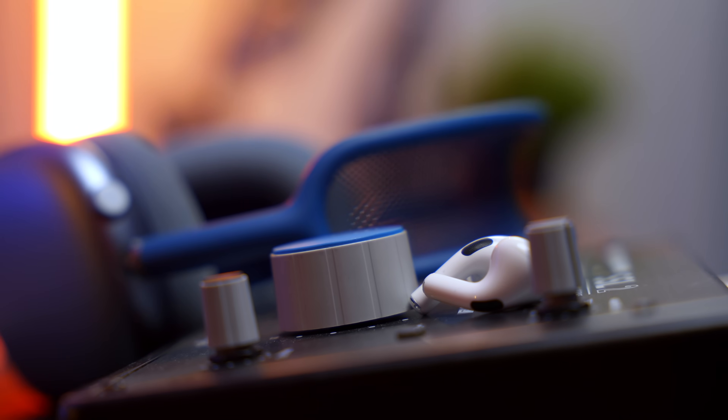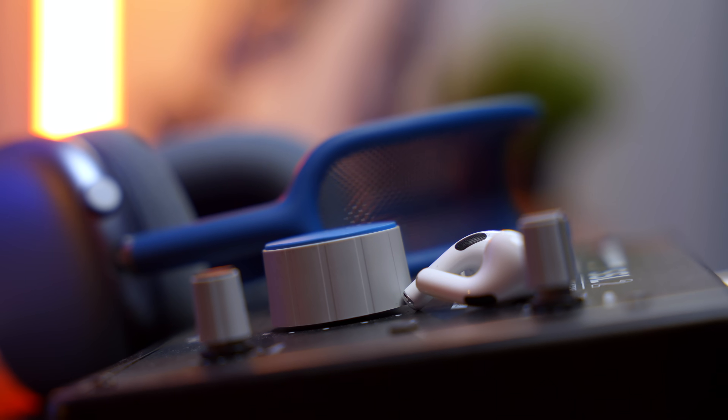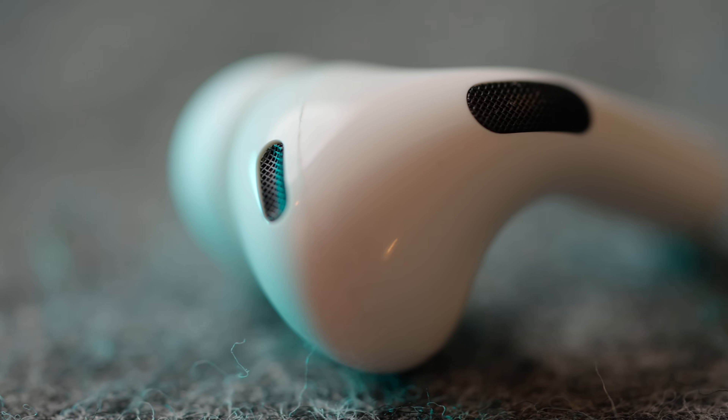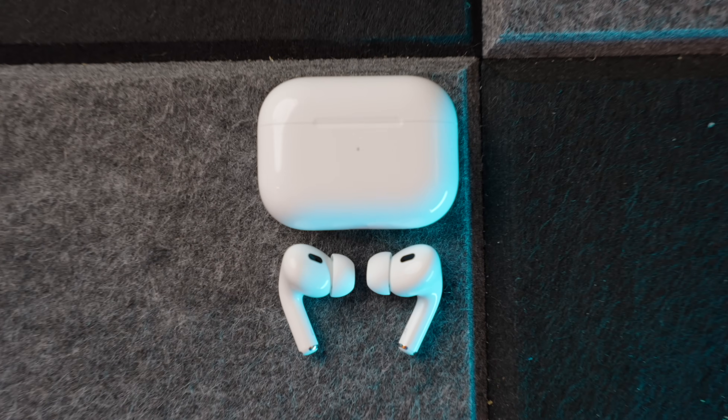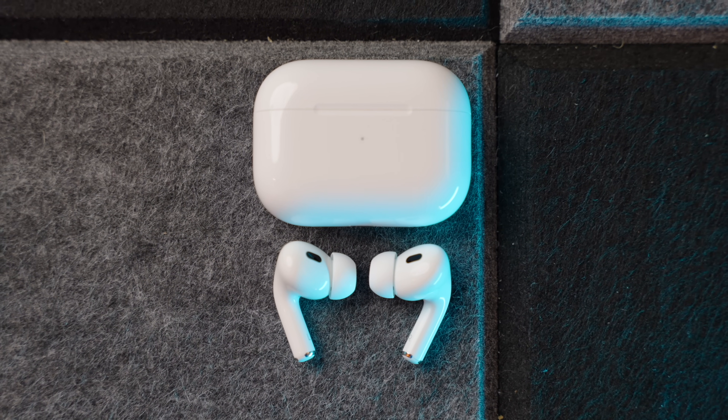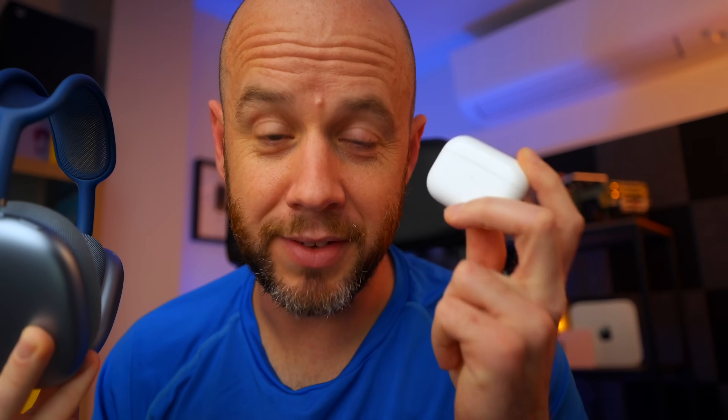I have no problem buying expensive headphones if they deliver in every conceivable area — and the AirPods Max just don't. The AirPods Pro 2, however, do. For £249, given just how big an upgrade the second-generation AirPods Pro are, they are fantastic value for money. Throw in all of the Apple ecosystem features, spatial audio support, and Dolby Atmos, and I think it makes the AirPods Pro 2 an essential accessory for iPhone users. I love mine — they don't only compete with the AirPods Max, they knock them out of the park. Save yourself £300, buy a pair of AirPods Pro 2, and thank me later. Keep watching for a link to my full review.